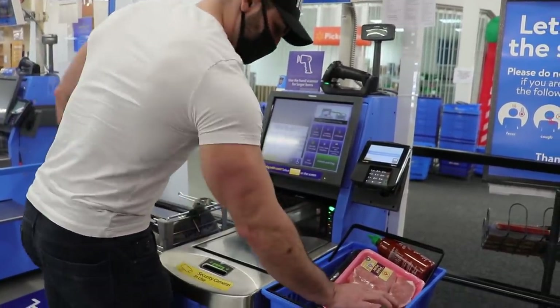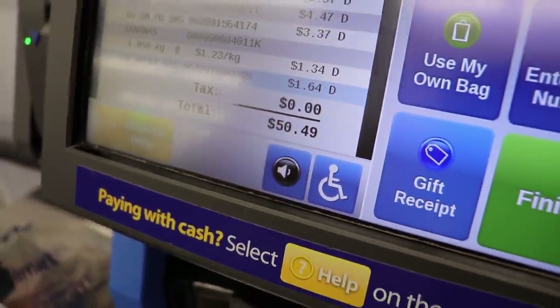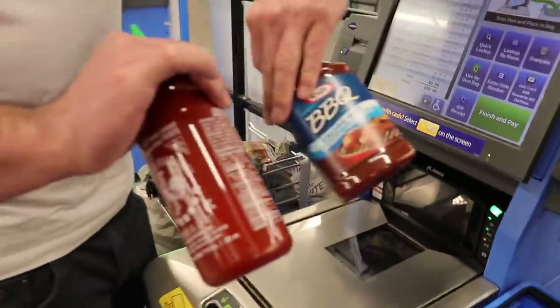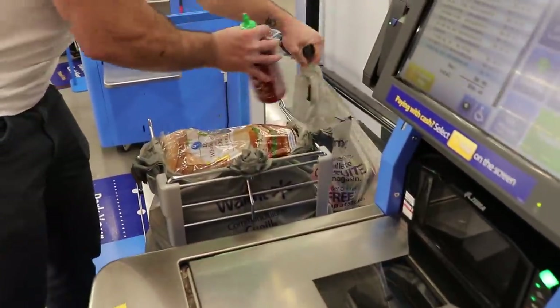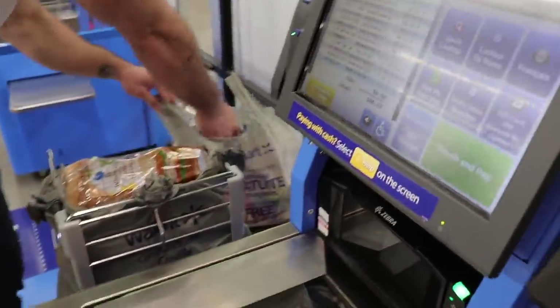Here we are at the checkout — cool $50, perfectly right on the dot. Now remember, this isn't Canadian currency, so there was a little bit of extra room in the budget. You will see me cover that a little bit later in the video as I did grab a couple more items, but yeah, we're doing pretty good here.